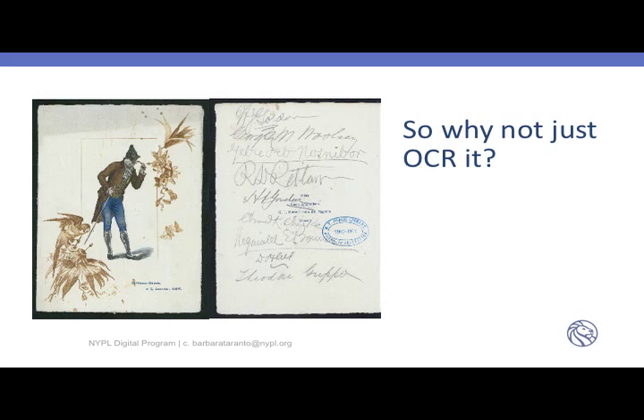A rather senior manager at the library said, 'Why not just OCR it?' And if you look very clearly right in front of your face, it's pretty clear why you can't OCR it. It's either handwritten or the fonts are so irregular that no OCR engine was going to pick up anything greater than maybe 75% accuracy — which is pretty high unless you're a user, in which case 75% is a failure.